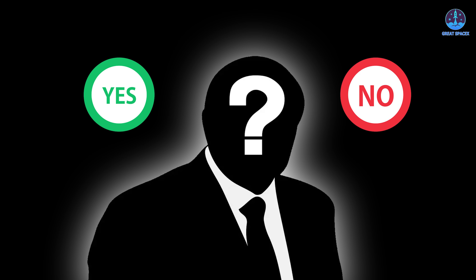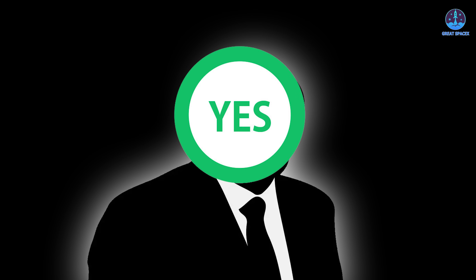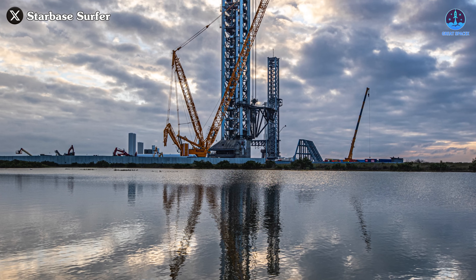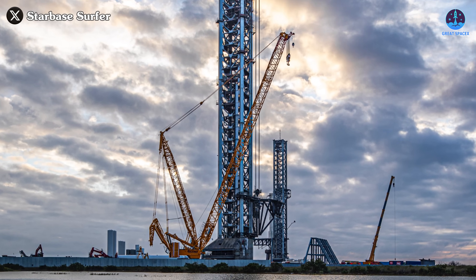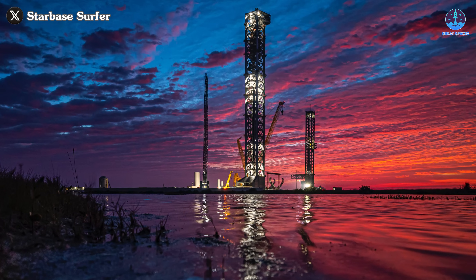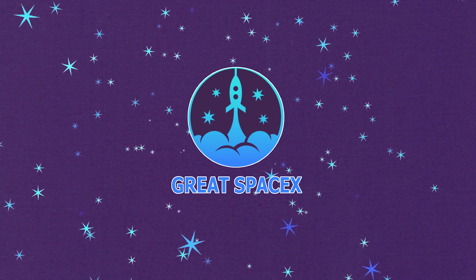Catching Ship — it might sound unbelievable, but it could soon become reality. The big question on everyone's mind is: is SpaceX truly ready for this historic attempt? Right now all signs point to yes. SpaceX is rapidly upgrading key systems at the launch pad, pushing forward with groundbreaking improvements. So how close are they, and what critical upgrades are paving the way for this bold move? Let's dive into all the details.